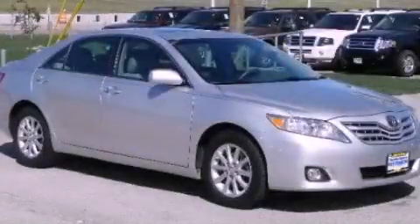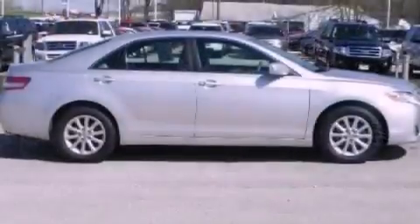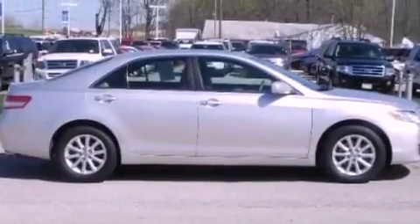This is a 2010 Toyota Camry. It has a 3.5-liter six-cylinder engine and an automatic transmission.